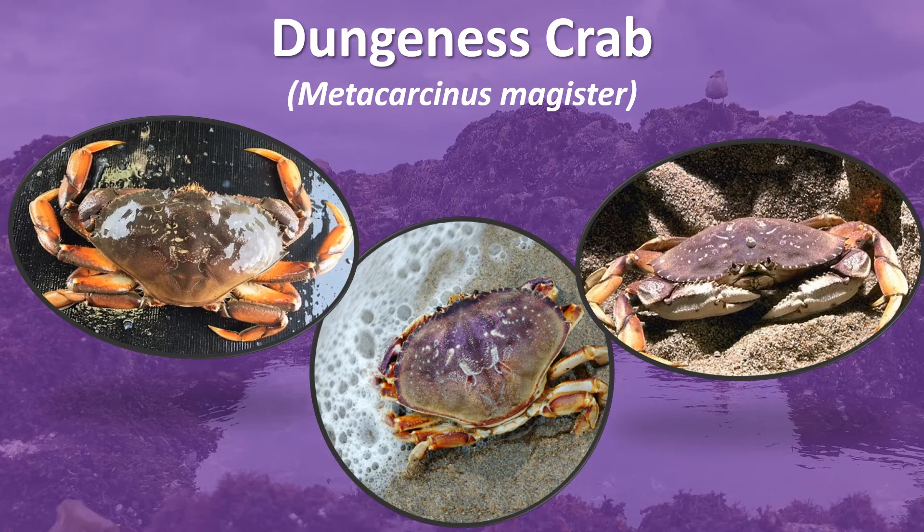As an adult, it feeds primarily on bivalves, crustaceans, and fish.